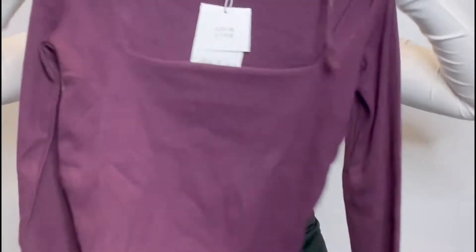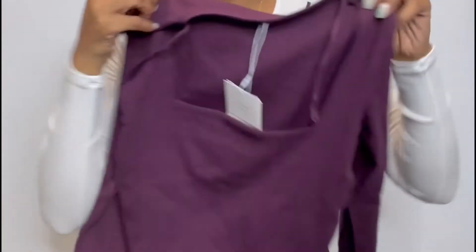Next is this cute little crop top long sleeve. This box neck is really in right now — $5.99. I don't know what the original price was because I covered it up, but it was $5.99 and that's what matters.